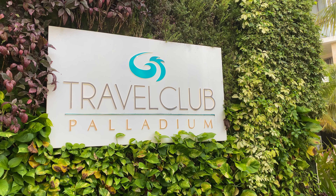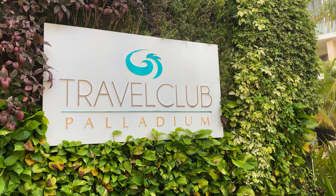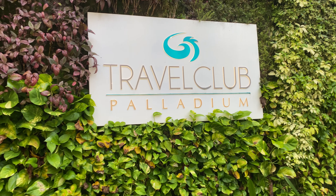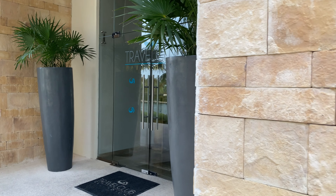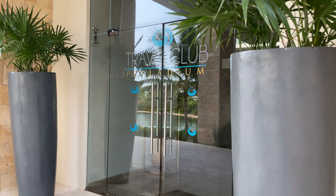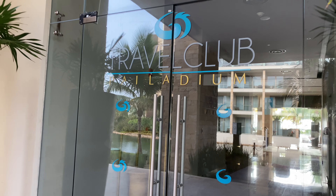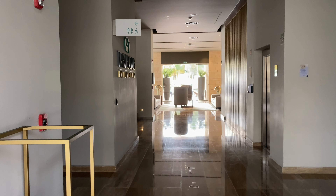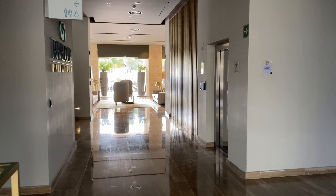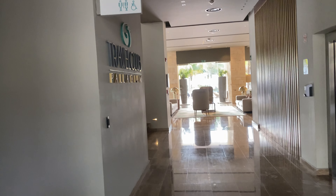You've heard me say it a thousand times — Travel Club. And here we are at the Travel Club area at TRS Coral, Grand Palladium, Costa Mujeres. I wanted to say TRS, but I'm at TRS Coral slash Grand Palladium, Costa Mujeres.